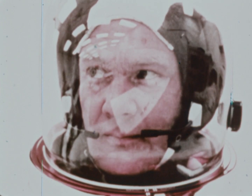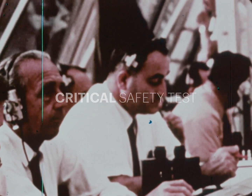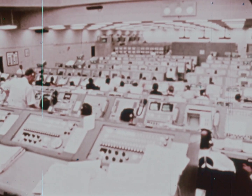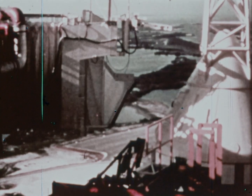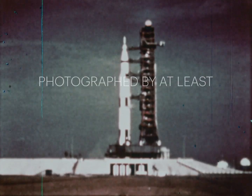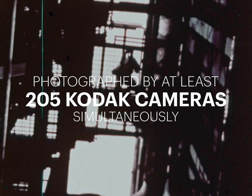Their work began long before a touchdown. First, there were the critical safety tests. NASA had to learn exactly what happened to each part of the rocket at every moment of takeoff. Each Apollo launch was photographed by at least 205 Kodak cameras simultaneously.